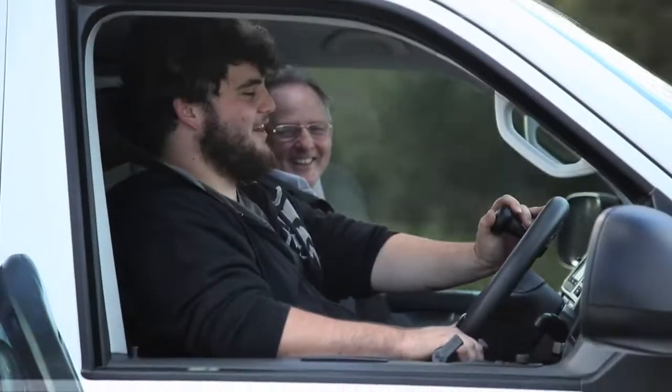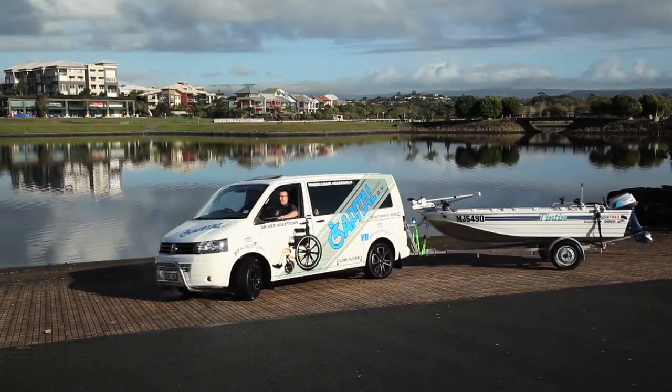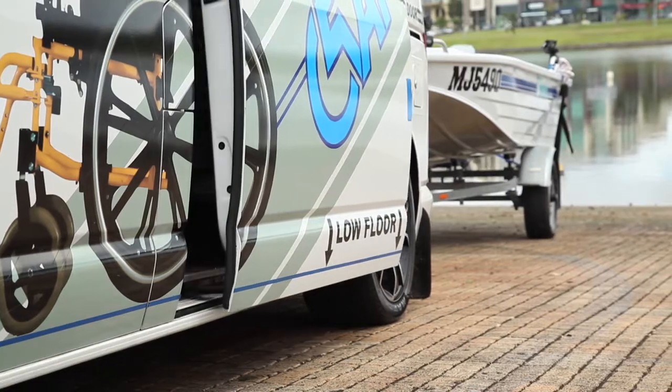The benefits of this conversion — being side access — mean you still have the rear of the vehicle that you can utilise for baggage room, and you can still tow with the vehicle. The lowered floor means the centre of gravity for the wheelchair is much lower. Looking at the windscreen and the side windows, you're sitting at the normal height you'd be sitting in a standard chair.